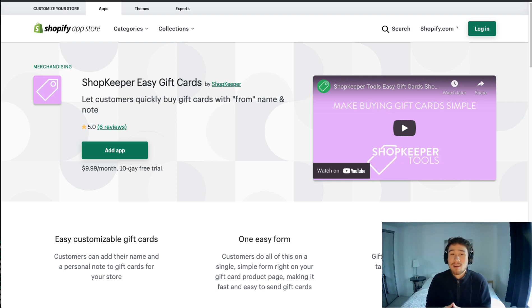So overall this concludes the video on the best gift card apps for your Shopify store. If you like this video I'd love if you smash that like button below, if you have any questions leave a comment, and if you haven't yet please subscribe — thank you for watching.